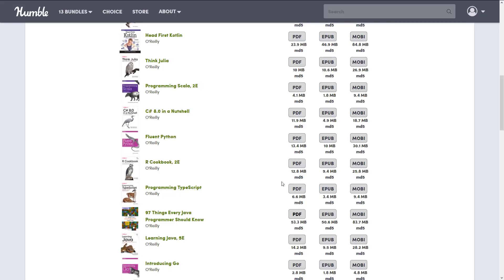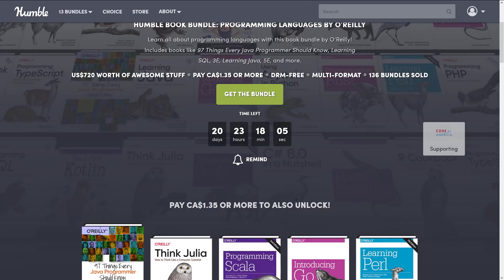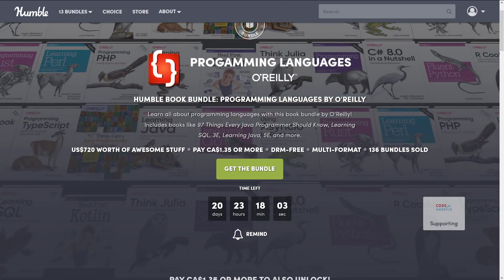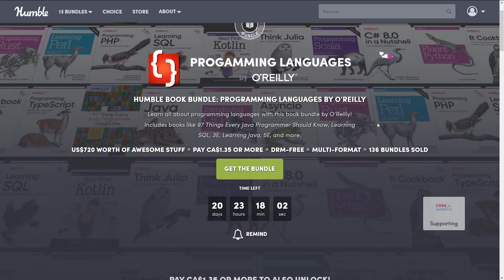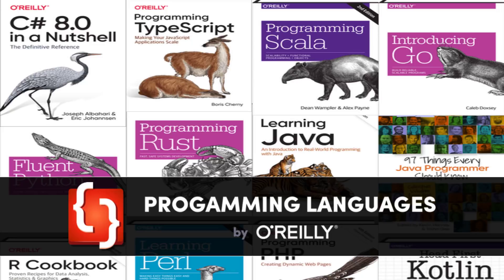That is the bundle — pretty straightforward, a collection of e-books from O'Reilly Press. That is the Programming Languages by O'Reilly Humble Book Bundle. Let me know what you think. I just buy all of these — I was actually really shocked when I checked this one, because I thought a lot of these books would already be purchased since I've bought so many e-books over the years, but shockingly, no. Hopefully you guys found that useful. Let me know what you think in the comments down below, and I will talk to you all later. Goodbye.